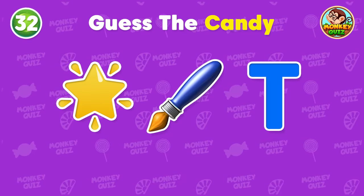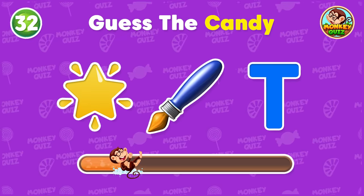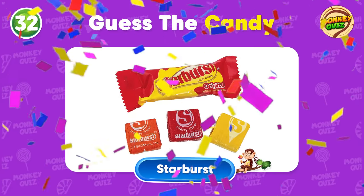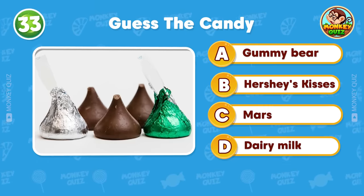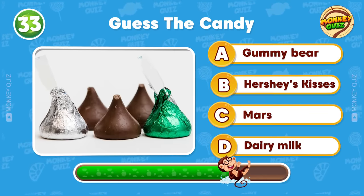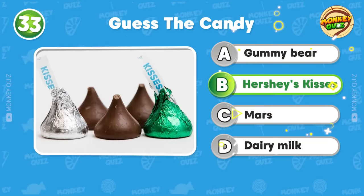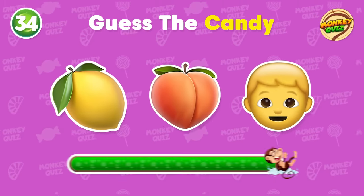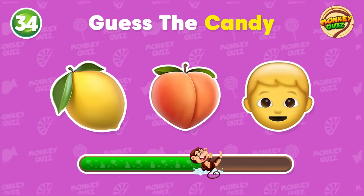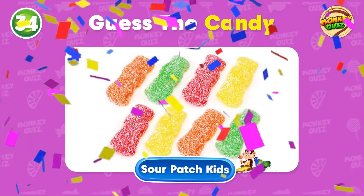Which candy could this be? The correct answer is Starburst! Is this a gummy bear, Hershey's Kisses, Mars, or Dairy Milk? I think this one's too easy to guess! Excellent! The answer is Hershey's Kisses! Do you know this candy? Yes! It's Sour Patch Kids!